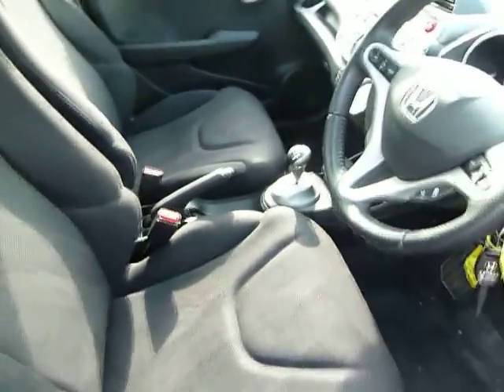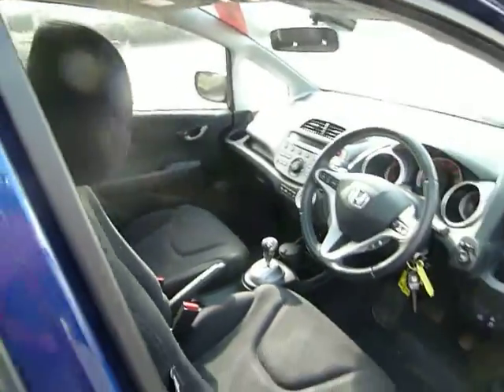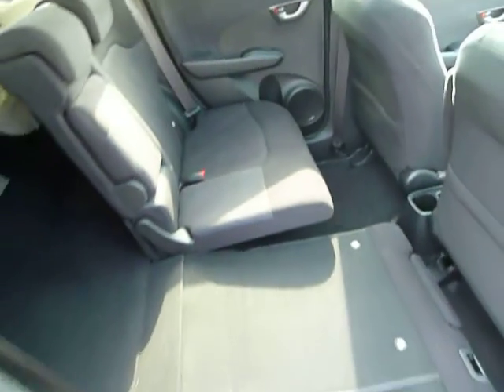Cloth upholstery as you can see. Unique to Honda is the magic seats, as I will just demonstrate to you now. The rear seats fold completely flat.